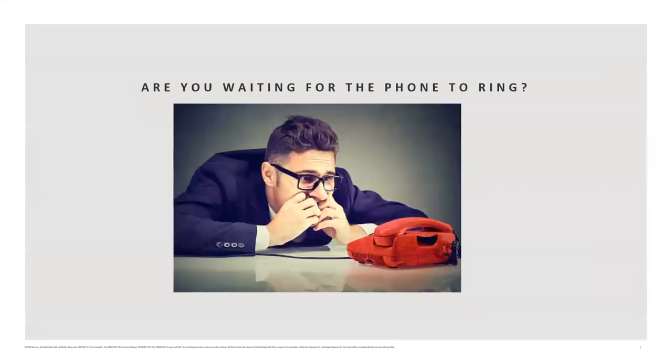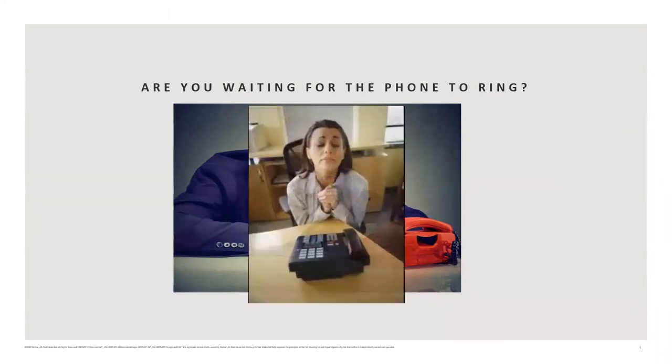Do you think you're going to make a great living staring at the phone, waiting for calls to come to you? You won't. Eventually your spouse will say it's time to go out and get a real job.